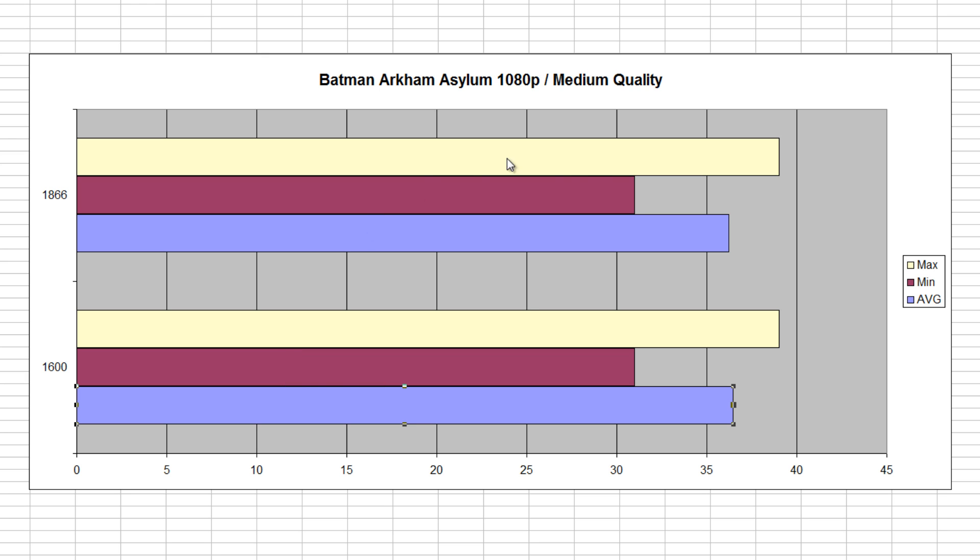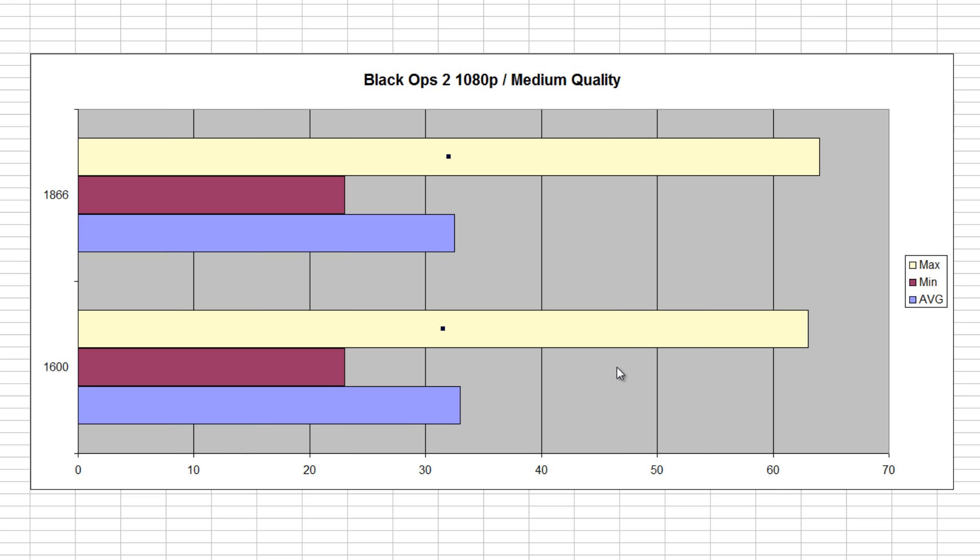Looking at the first benchmark, we have Batman Arkham Asylum at 1080p and medium quality settings. We can see there's virtually no difference — the only difference was in the average FPS, which was about 0.22 FPS higher, which you can put down to variance. The minimum and maximums were the same. Now looking at Black Ops 2 at medium quality settings at 1080p, again we had almost virtually the same results, with the maximum being just one frame higher at 1866 and the average being slightly lower. Again, you can put this down to variance — so virtually the same with Black Ops 2.